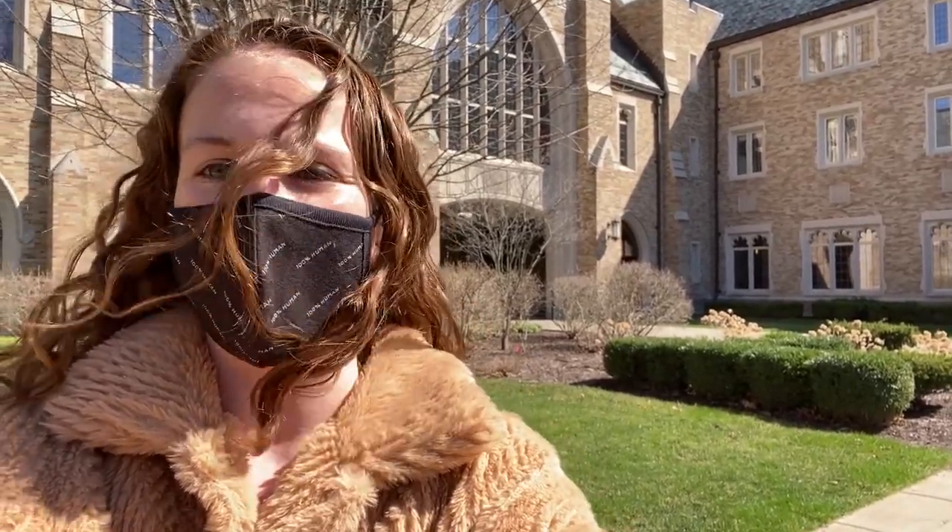Hey everyone, my name is Emily Duffner and I am a 2L at Notre Dame Law School. I'm about to take you on a campus tour so we're gonna head all over campus. It is a beautiful sunny day here in South Bend so I hope that you enjoy.